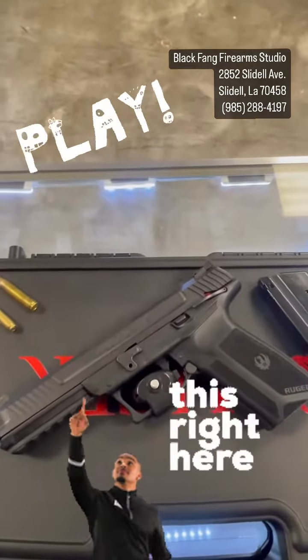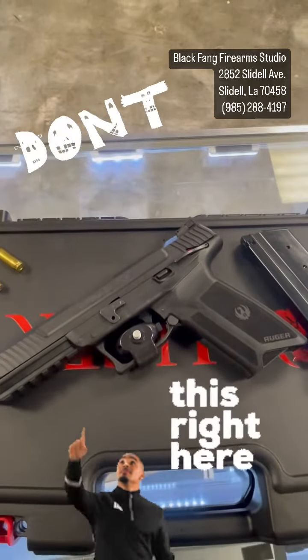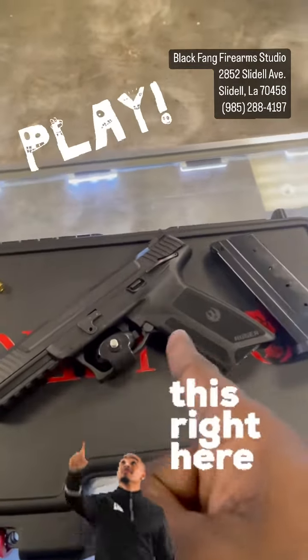Matter of fact, make it yours. 2852 Slidell Avenue, Black Fang Firearm Studio. Get legal, get ready — come and get it.